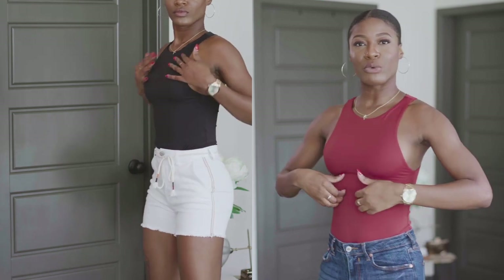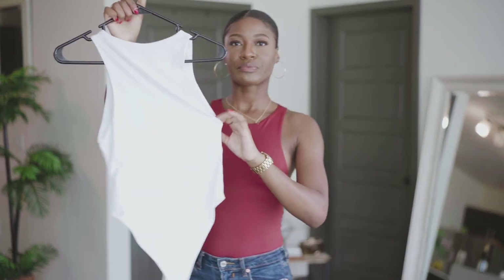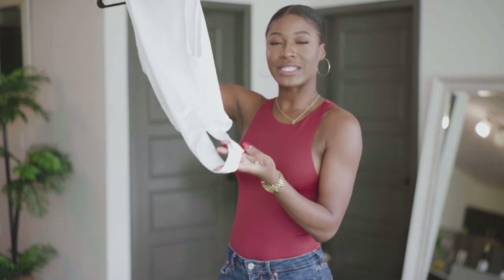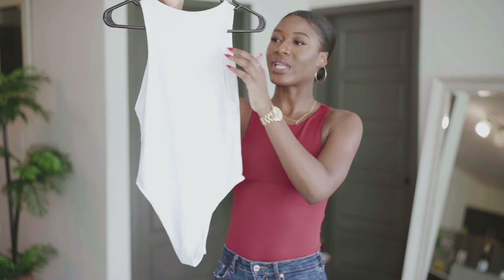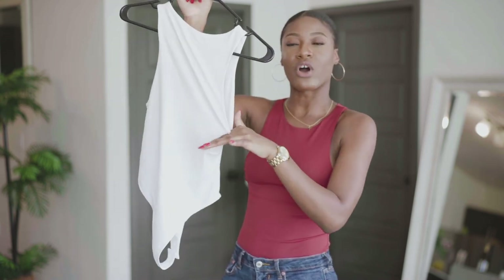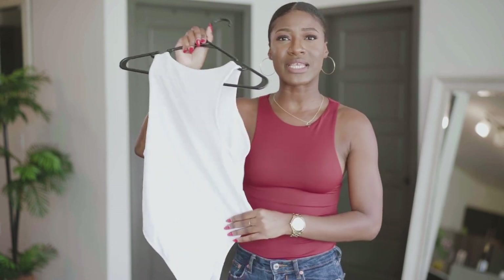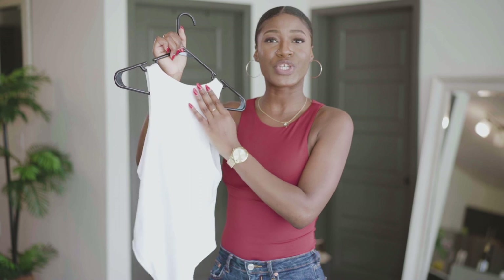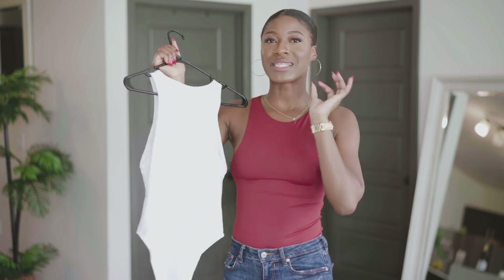Next, we have this alternate bodysuit. I got this in multiple colors, black and white. It is so silky and double-layered, so it's sheerness-free. It's a thong bodysuit, and the snap closure is detachable, so it's super easy when it's time to use the restroom. The material is super silky and expensive-looking — this is definitely a basic you need in your closet. You can layer it, throw a jacket over it. I'm pairing it with dark blue denim, also from Zara. 10 out of 10 for me.